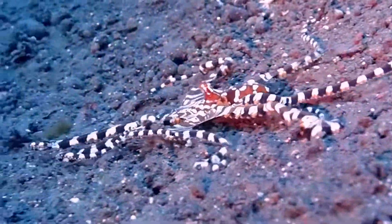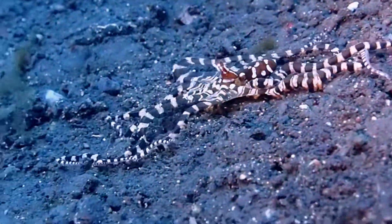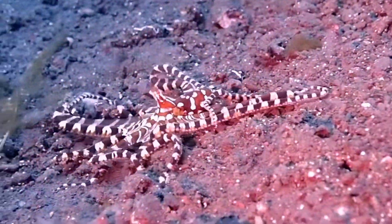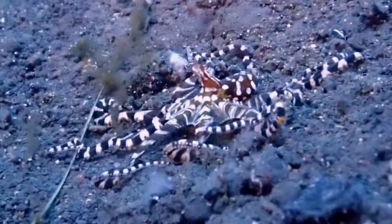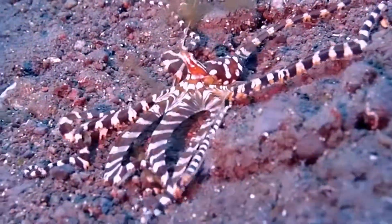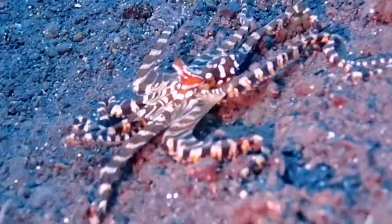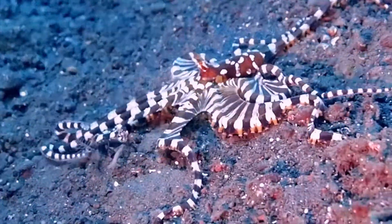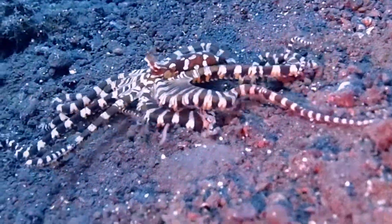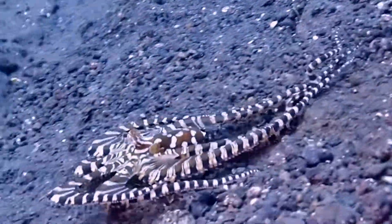Like other octopuses, it's a carnivore that feeds by foraging, and it does that around dusk and dawn — though this time it was about midday when we saw it. When it forages, its food includes both fish and crustaceans, like small crabs and things like that on the reef.